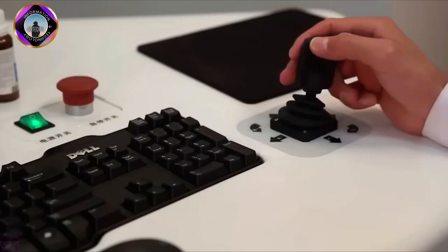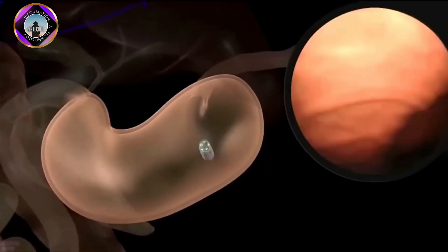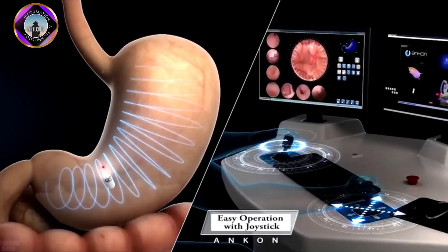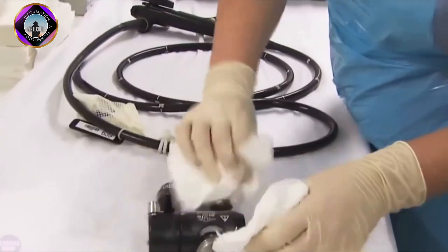ANX Robotics' NAVAM capsule endoscopy system offers a number of advantages over traditional endoscopy procedures. It is a revolutionary new technology that has the potential to improve the diagnosis and treatment of GI diseases.